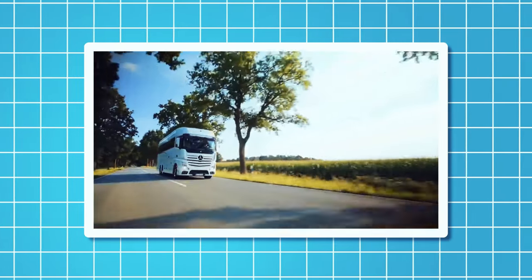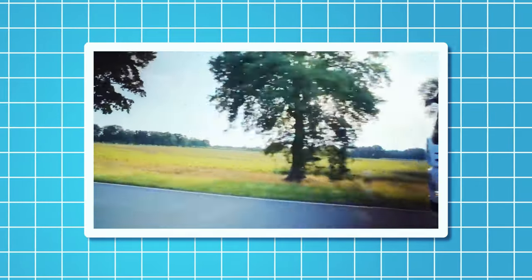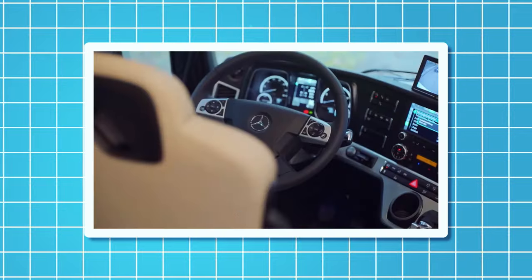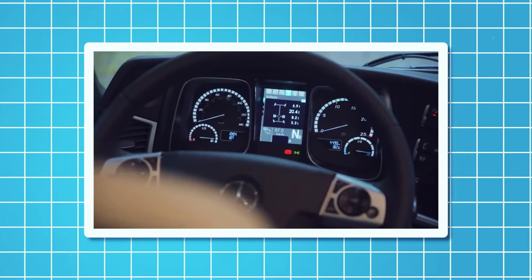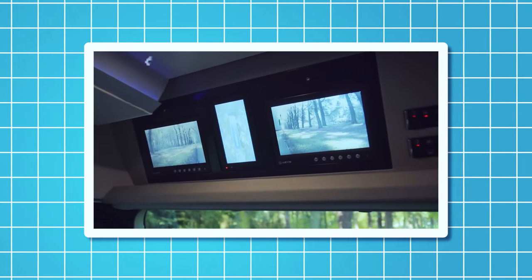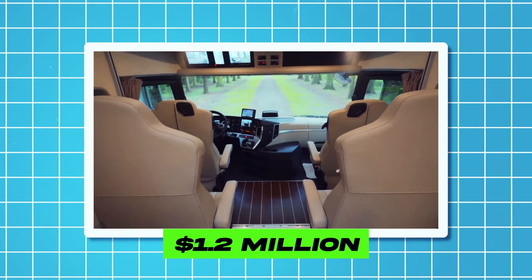The Vario Signature 1200 is equipped with a 530-horsepower engine, a 12-speed automatic transmission, and a four-wheel drive system. It also has a smart home system that allows you to control the lights, the temperature, the entertainment, and the security features with your voice or your smartphone. The price of this motorhome starts from $1.2 million.